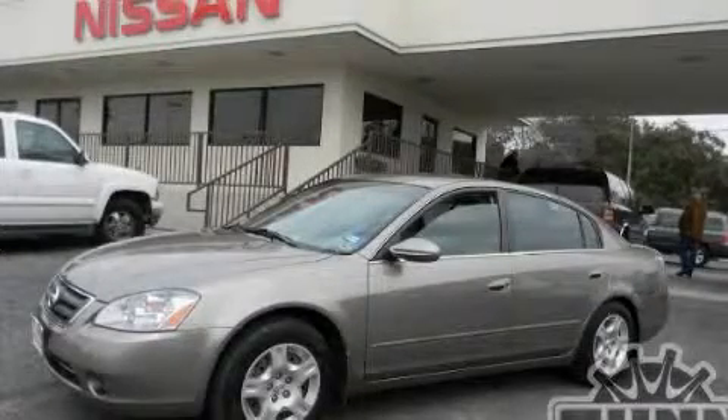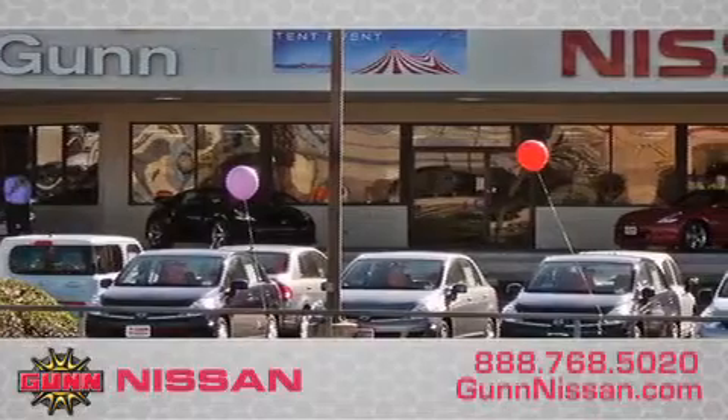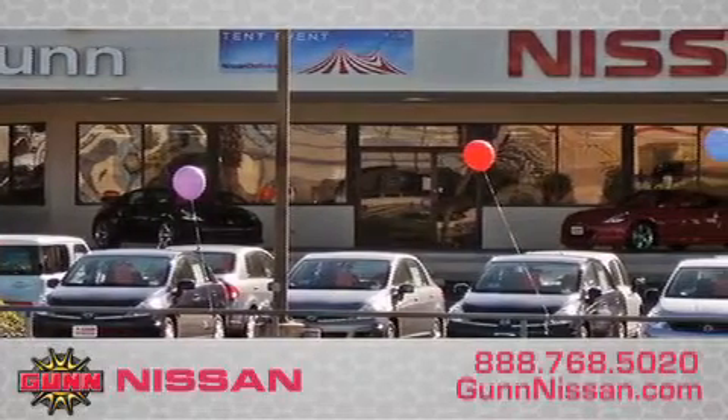Call now to find out how you can own this breathtaking automobile. Call GunNissan today to arrange for a closer look at our entire inventory and find out why GunNissan's one simple price is simply better.